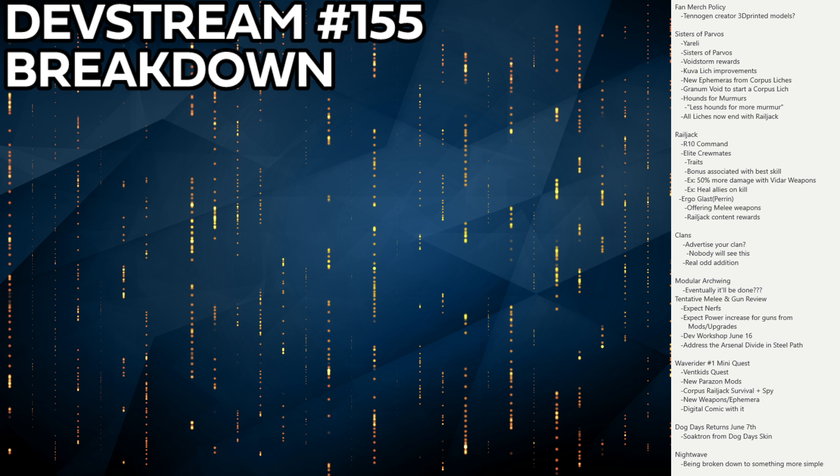We now know you'll be going to the Granum Void to start a Corpus lich. It'll work similarly to Kuva Liches but will be more consistent — any time you use the high-level Granum coins, you get a character to take down and can see their weapon and relevant information. That's really nice, though I wish DE would re-evaluate Granum Void rewards to make it more worthwhile on its own.